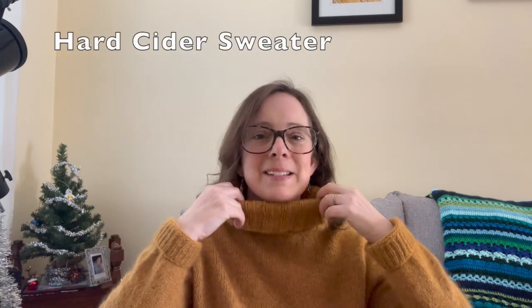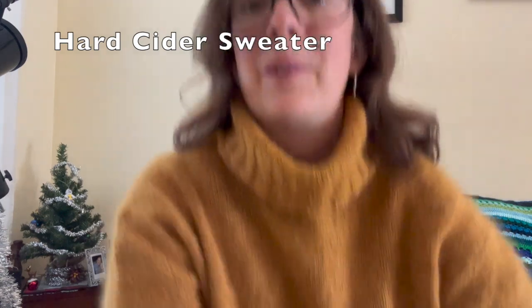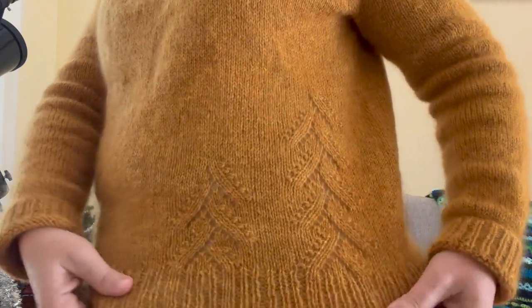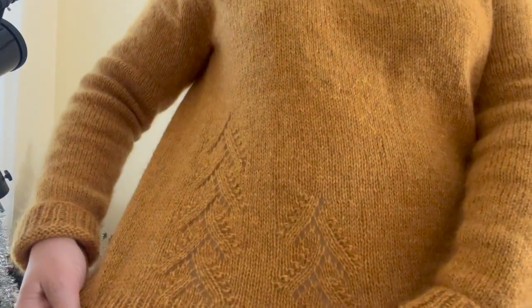The first thing that I have to share is this sweater. It's got kind of a funnel neck, a turtleneck here. This is the Hard Cider sweater by Thea Coleman and I'm going to stand up so you can see some of the detail at the hem. The hem has this beautiful lace detail and a ribbing at the bottom, just enough to give it some interest. Otherwise it's mainly stockinette. I've folded my cuffs — I actually like to have them a little bit long so when I'm outside I can turn them down, and when I'm inside I turn them up.